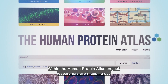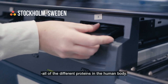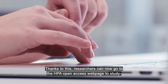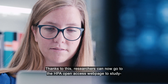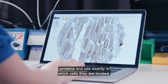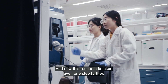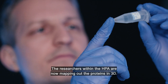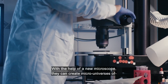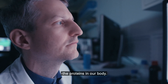Within the Human Protein Atlas Project, researchers are mapping out all of the different proteins in the human body. Thanks to this, researchers can now go to the HPA Open Access web page to study proteins and see exactly in which cells they are located. And now, this research is taken even one step further. The researchers within the HPA are now mapping out the proteins in 3D, and with the help of a new microscope, they can create micro-universes of the proteins in our body.